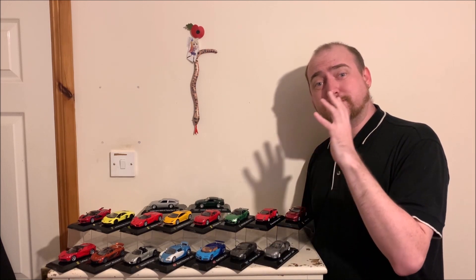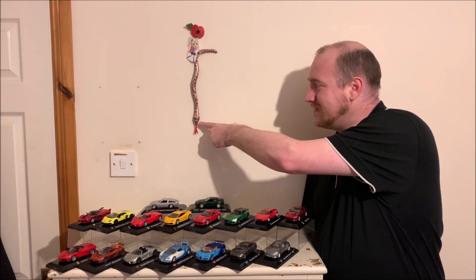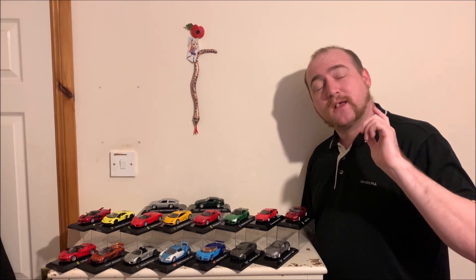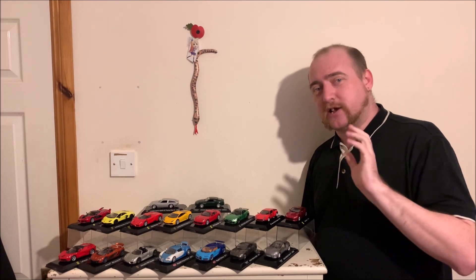The next video on the channel will be focusing on the separate cut model cars that I've added to the collection myself, so stay tuned for that. If you're watching this at a later date, that video is already available — there should be a box right about here, click on it to go straight there. If you're leaving now, thank you very much for watching. Please hit that subscribe button so you don't miss anything, and hit that like button — it really would help.